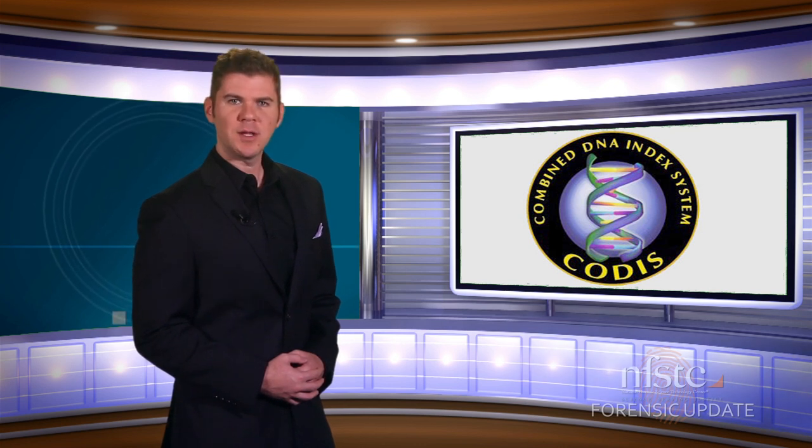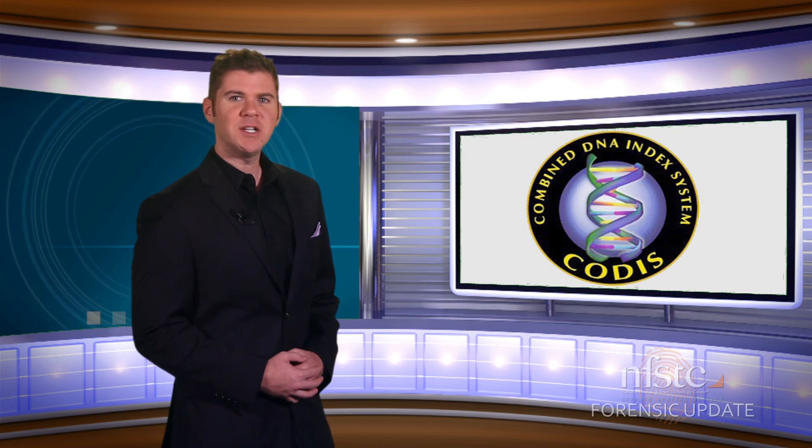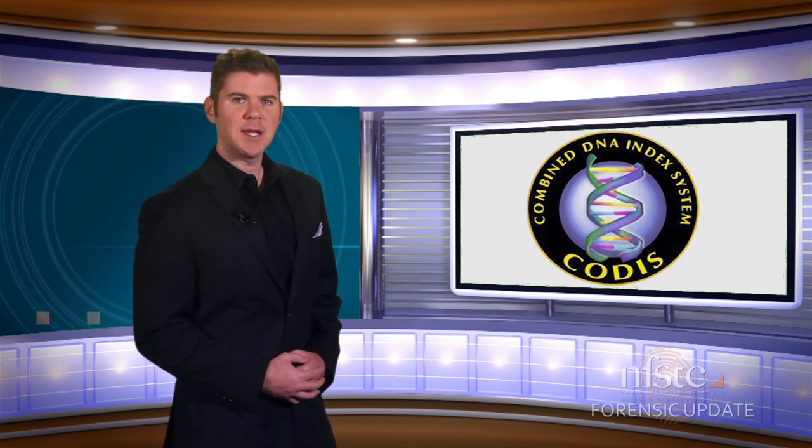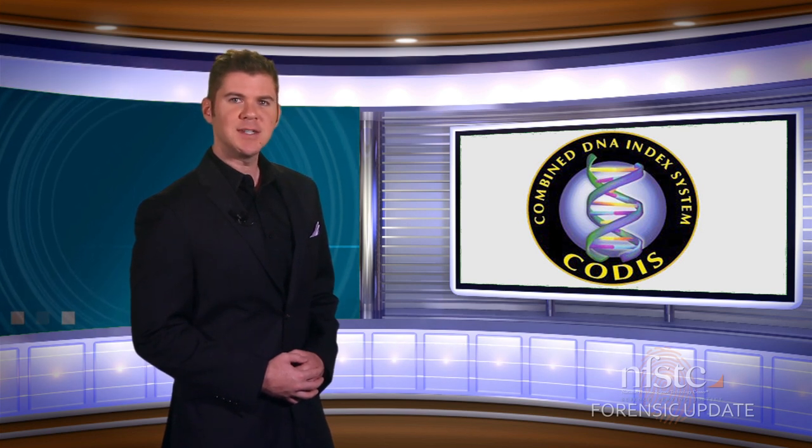CODIS is the FBI program supporting the criminal justice DNA databases. There are many different kinds ranging from the local to state to the national CODIS database. Our forensic biologist Rob O'Brien explains the difference between them.